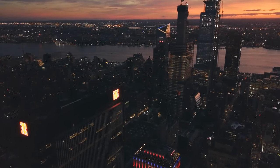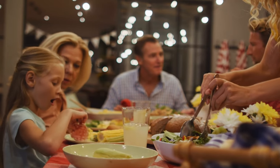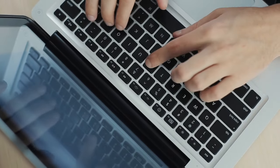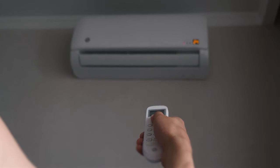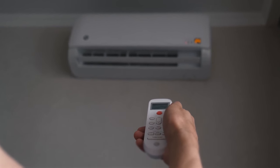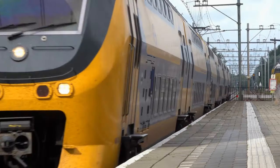Electricity has many uses in our daily lives. We use it to power lights, appliances, and devices like smartphones and computers. It powers the heating and cooling systems in our homes and buildings, and it is used to power public transportation systems like trains and trams.